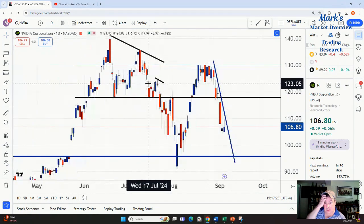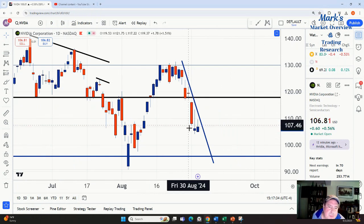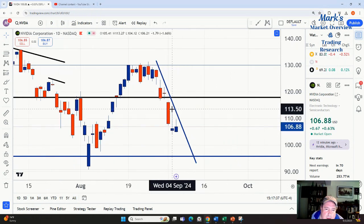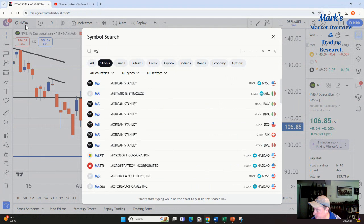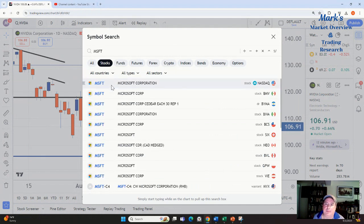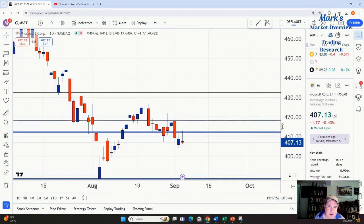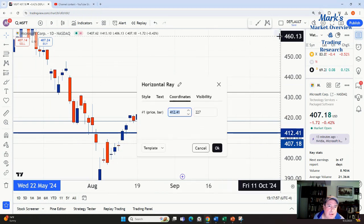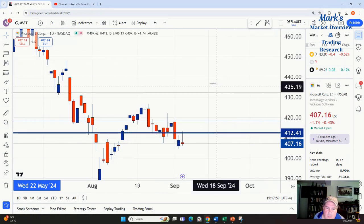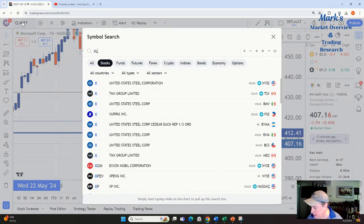NVIDIA is showing some weak action too. Here's a level that was support and becomes resistance. Yesterday's action was weak — we got all the way up to resistance and then sellers pushed us all the way back down by the close. This tells you the sellers are still lurking, taking advantage of any strength to get out. Microsoft broke important support and look at today — the high trade was right on that line at 412.41. It's all about the levels.